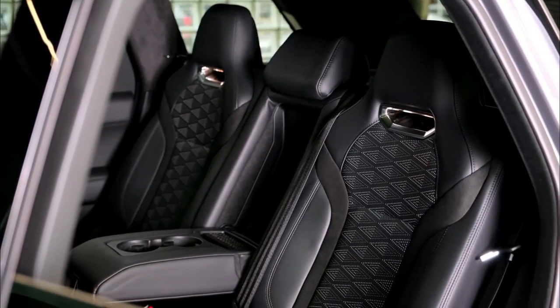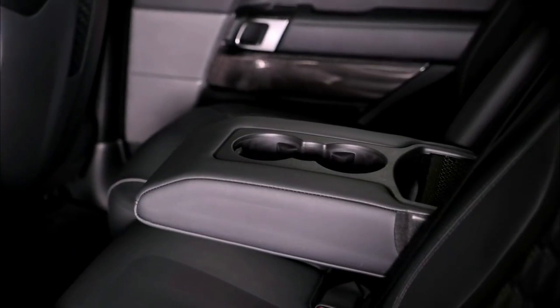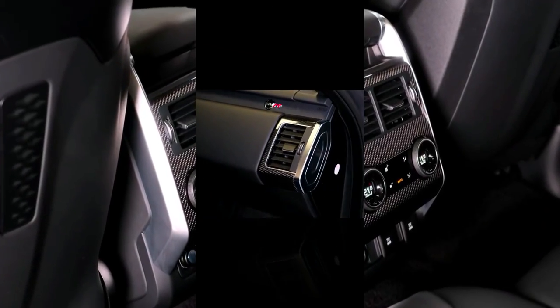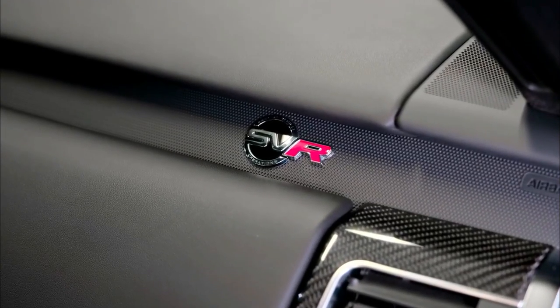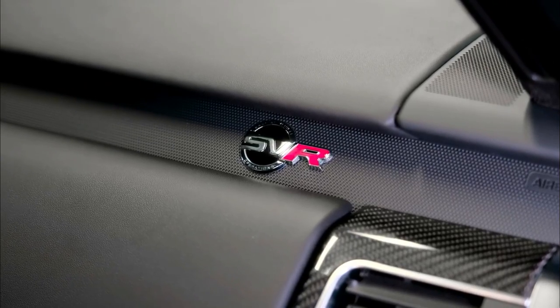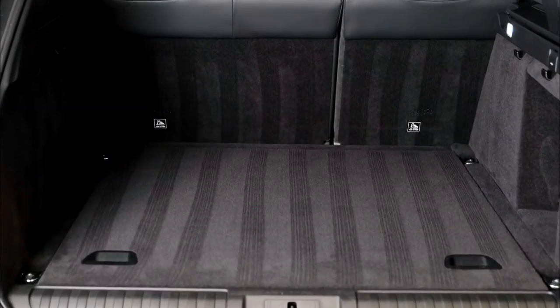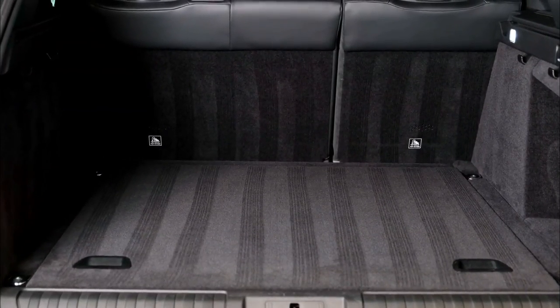Land Rover no longer offers the diesel engine or the plug-in hybrid powertrain. That leaves the turbocharged 3.0-liter inline-six and supercharged 5.0-liter V8 as the only two engines, both paired with an eight-speed automatic transmission and standard four-wheel drive.